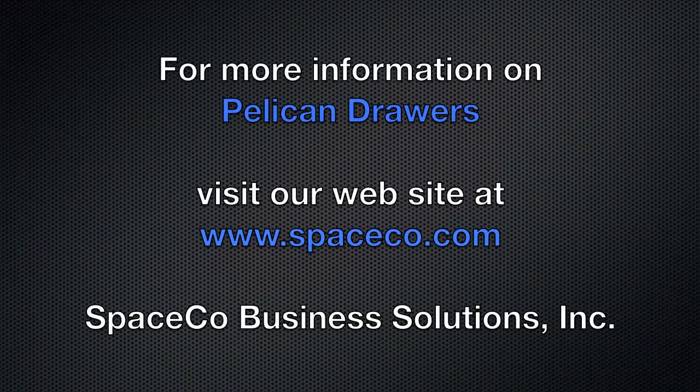For more information on Pelican drawers, space storage, and other ergonomic solutions, visit www.spaceco.com.